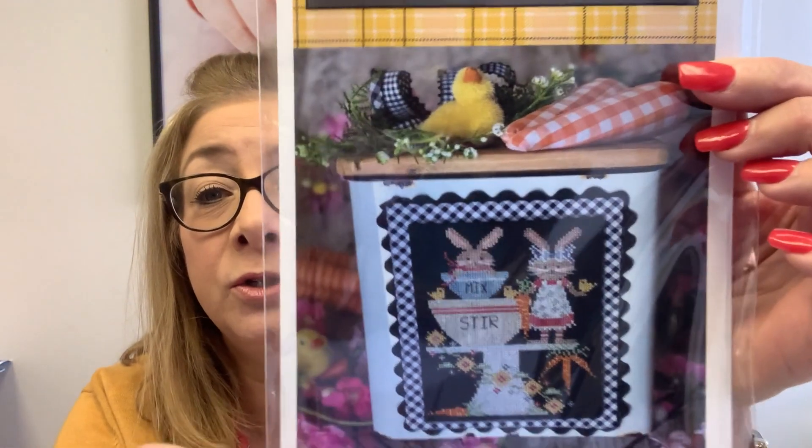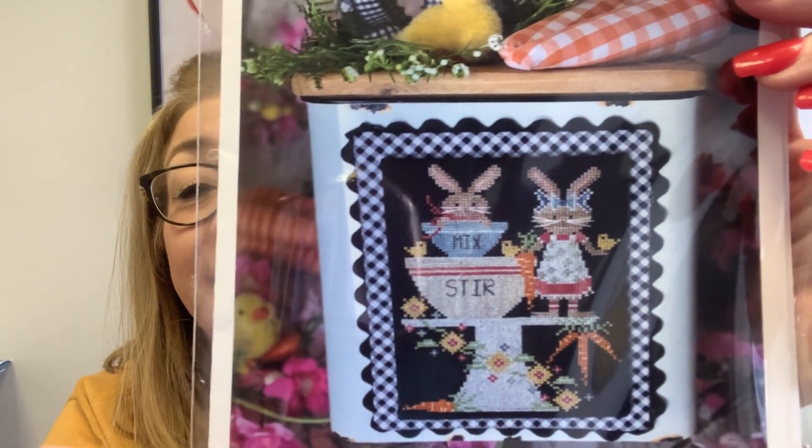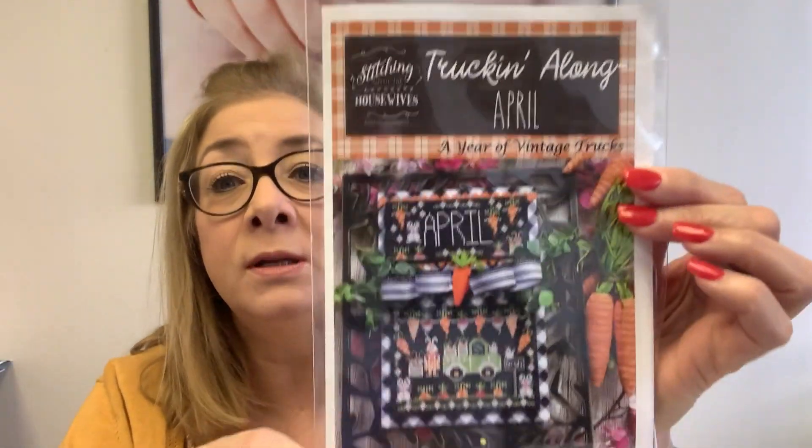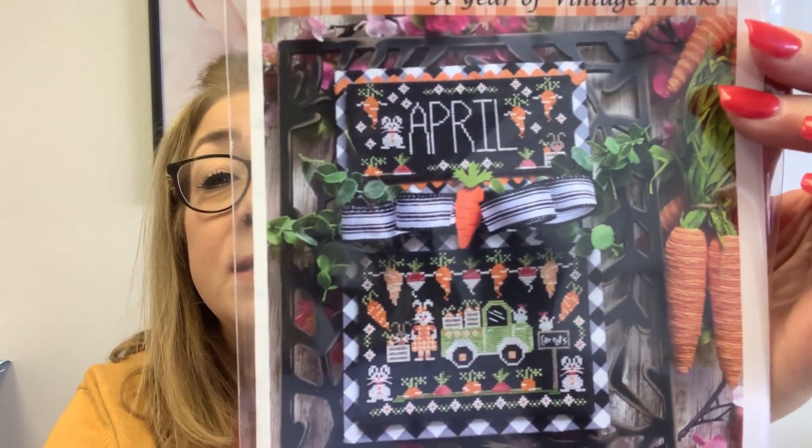The other two we got in from Stitching with the Housewives that are brand new are Bunny Bakery, which is here finally and now available, and Trucking Along April in their Trucking Along series, which is now available as well. I do carry all of the charts in this series — I might be out of one or two, but they always come back into stock. If you're looking to stitch up a great series, this is one for the books.